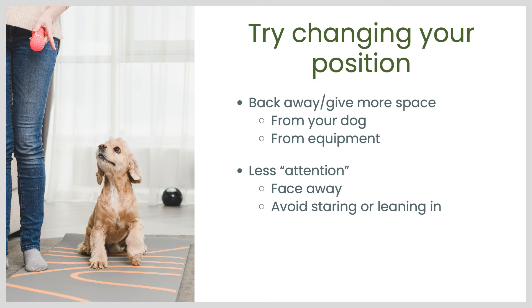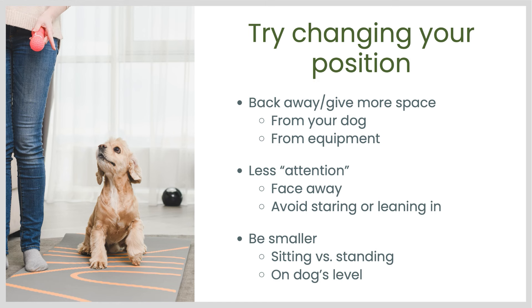Avoid staring at them or leaning in toward them. You can also try being smaller — so sitting down instead of standing up, and also being on the dog's level. For instance, sitting on the floor if the dog is on the floor, or sitting on the sofa with the dog on the sofa — sometimes for some dogs that's easier than having you standing above them.